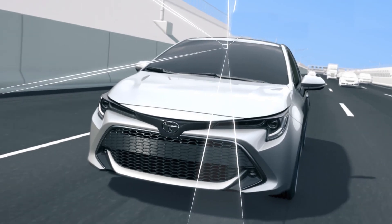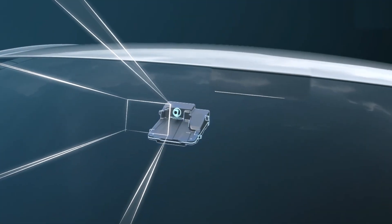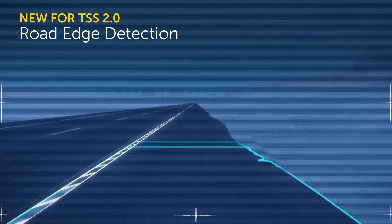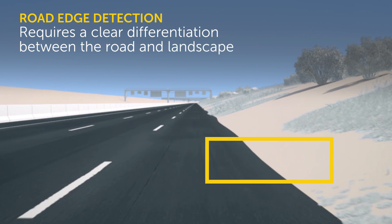The new TSS 2.0 system improves this feature and adds additional capability that enables the lane departure alert with steering assist to detect an uncurbed road edge without visible lane markers available. It's important to note the road edge detection capabilities will function best when there is a clear differentiation in color between the road and the color of the landscape beside it.